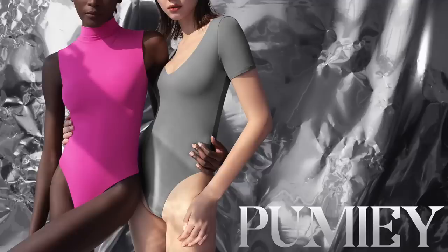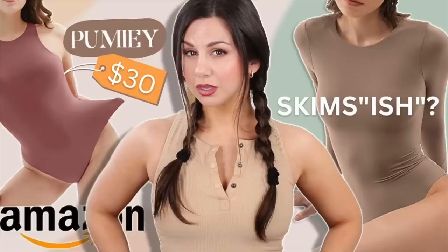What's up guys? Welcome back to the channel. I am coming at you with yet another affordable Amazon bodysuit shapewear dresses haul from the brand Pumi. If you guys remember, it wasn't too long ago I actually did an Amazon bodysuit haul.